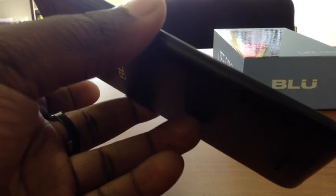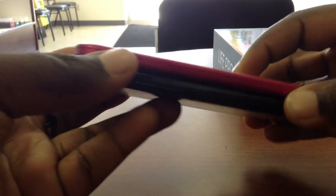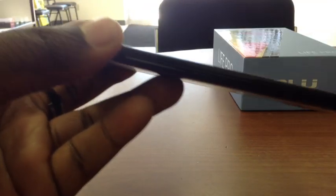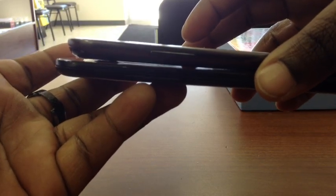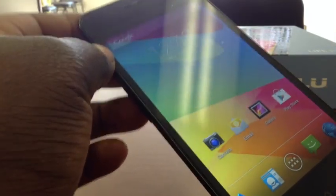Now let's go over some specifications. The first and most obvious thing is how thin it is. BLU is advertising that this phone is 6.9 millimeters thin, which is a very thin device. To show some comparisons, I have the Life Play here — it seems a bit thinner than the Life Play. I've also grabbed a Galaxy S3, and it looks to be very similar but actually probably a little bit thinner than the S3 as well.